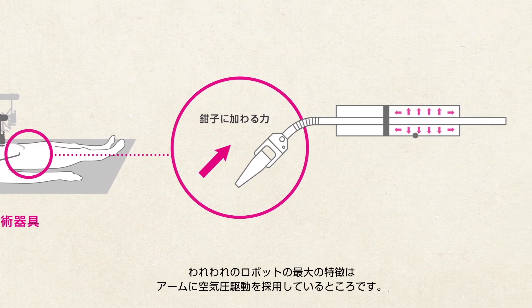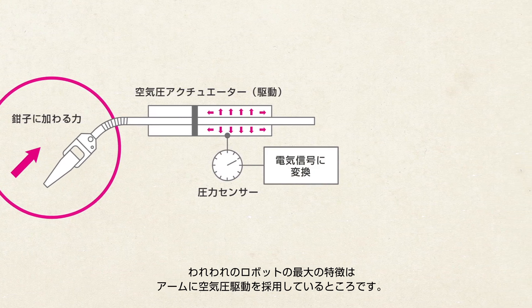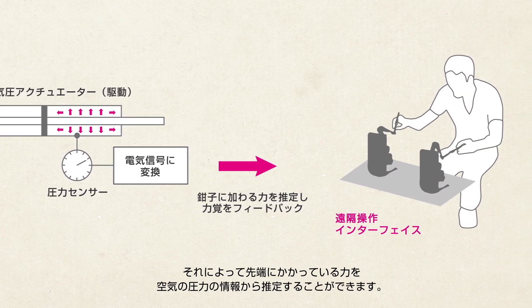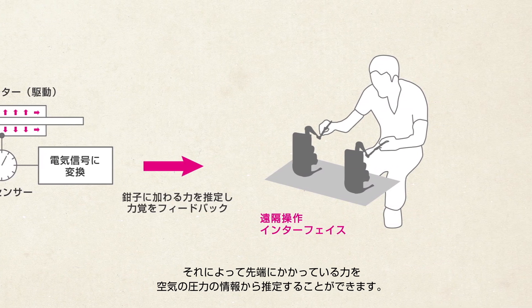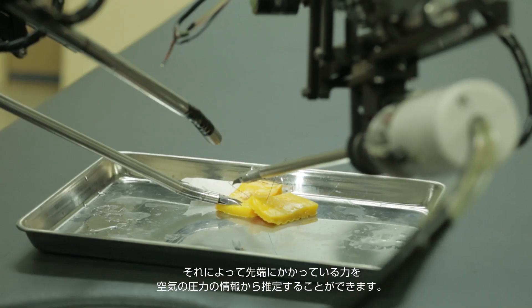The most important feature is that the robotic arm is driven with pneumatic actuators. The contact force at the tip can be estimated from pressure of air.